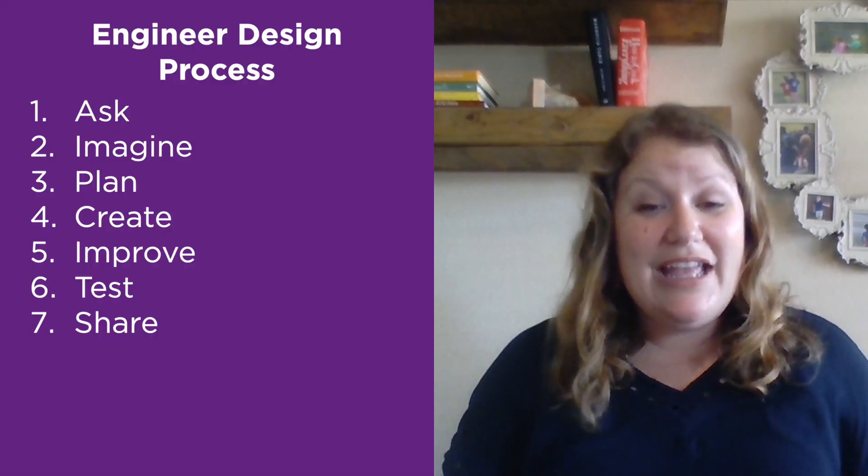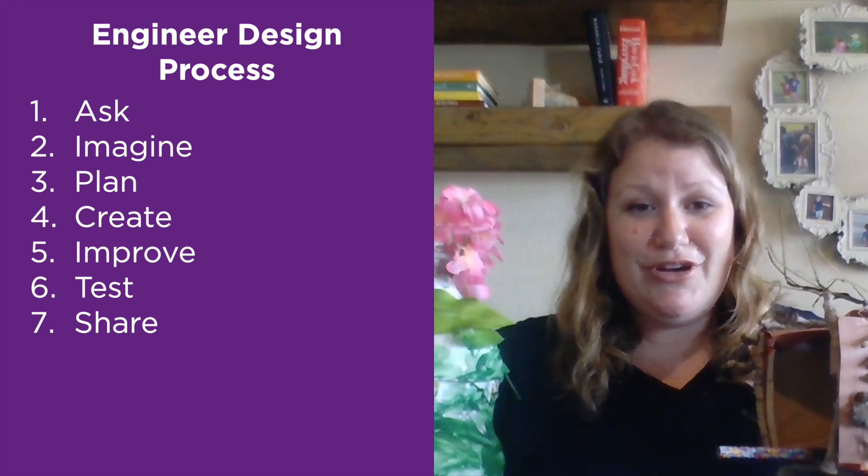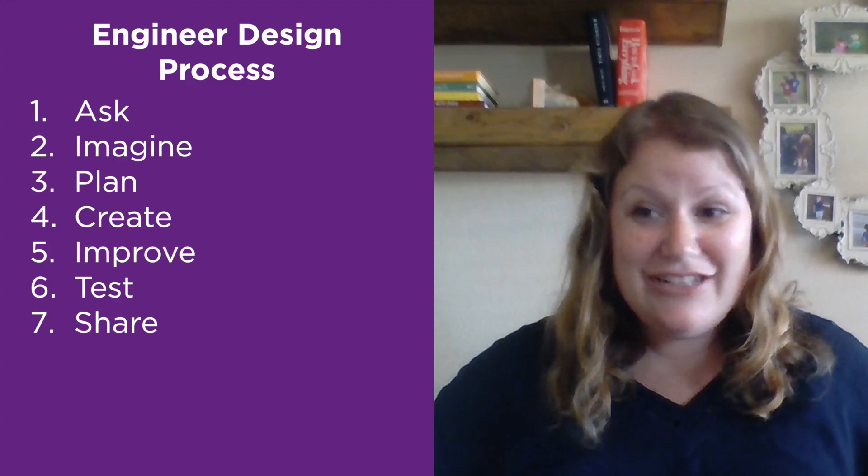But here's the deal — did they accomplish the task? Did they use recycled material to turn it into a birdhouse? They absolutely did. Do they look completely different? Absolutely. Did they go through the engineering design process? Yes. All STEM projects have that great ability to let kids pursue their own ideas and create something completely incredible.